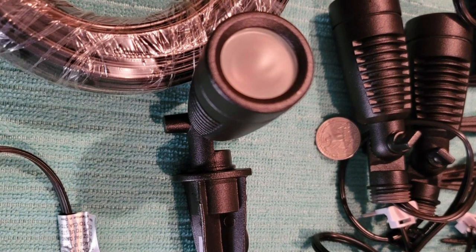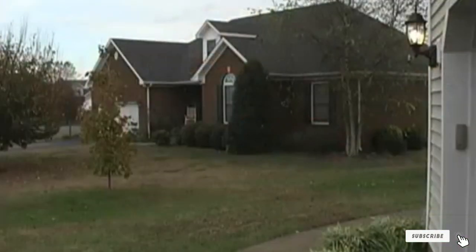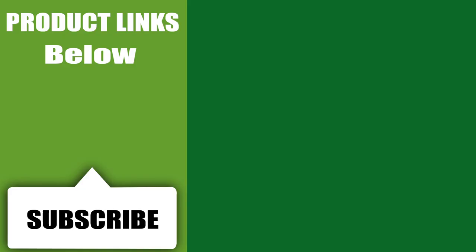That's all for today. We upload all types of garden products and garden tool review videos every single day, so don't forget to subscribe and click the bell icon for upcoming video notifications.